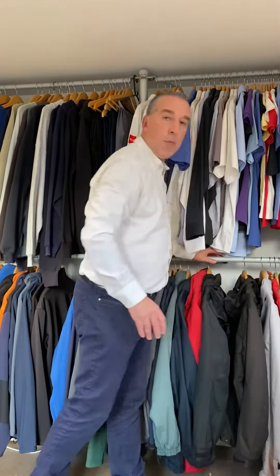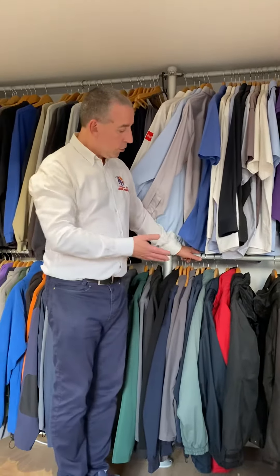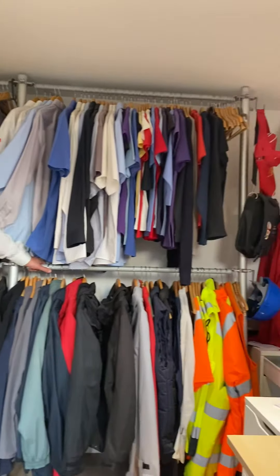We have a showroom here which we'd love for you to come and see — the jackets, different styles, different weights, different colours, different sizes. Feel free to make an appointment, come and see us and we'd love to show you. Thank you, we'll see you next time.